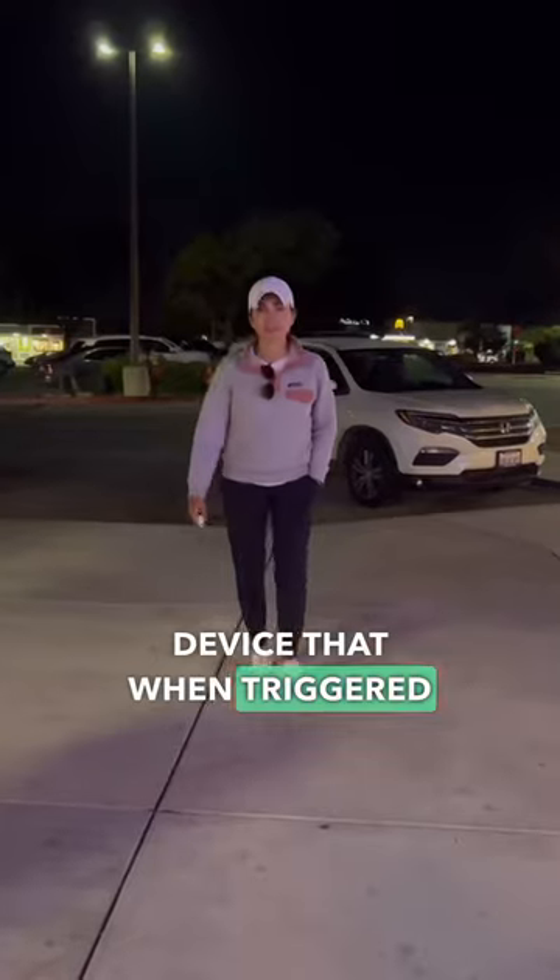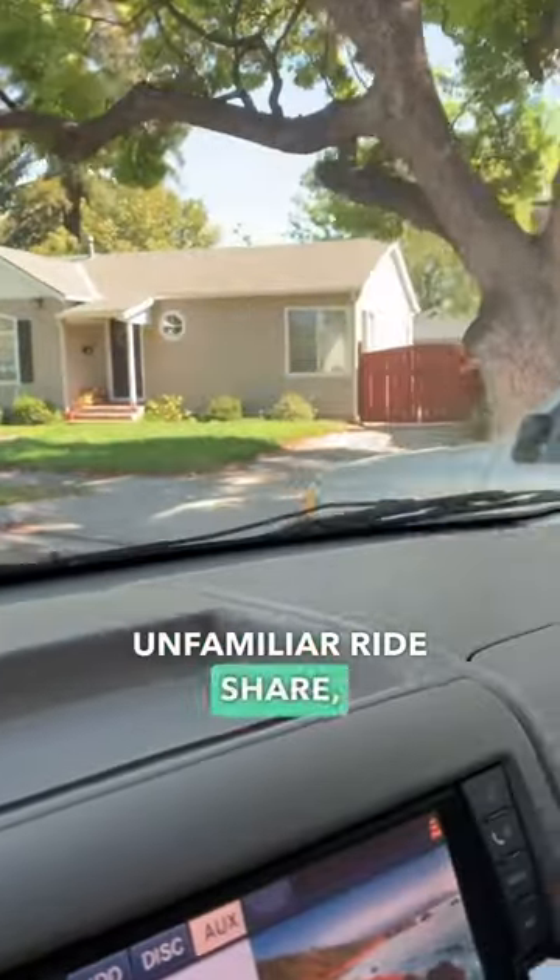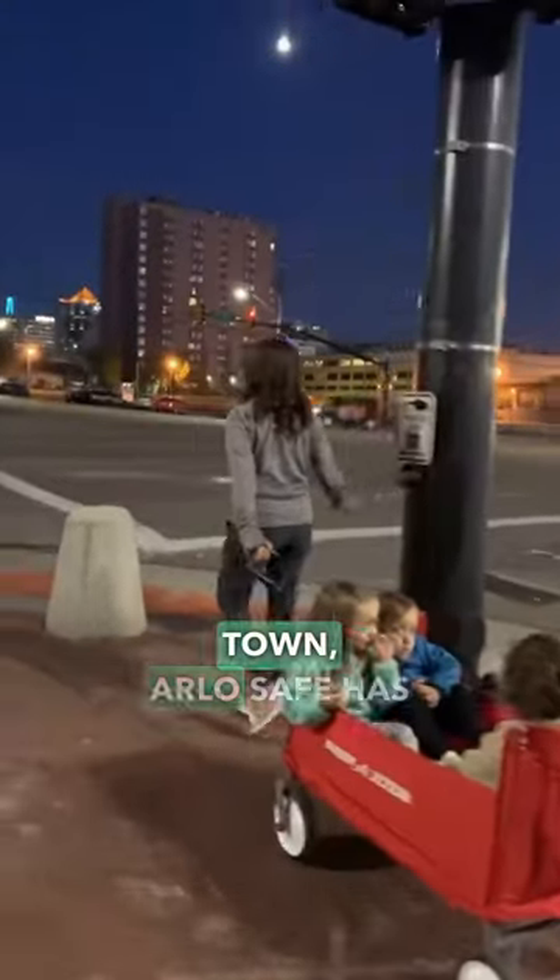This is the Arlo Safe Button, a personal safety device that when triggered can send an emergency response team to you wherever you are. So whether you're having a late night out, hopping in an unfamiliar rideshare, or even just in an unfamiliar town, Arlo Safe has options to keep you safe.